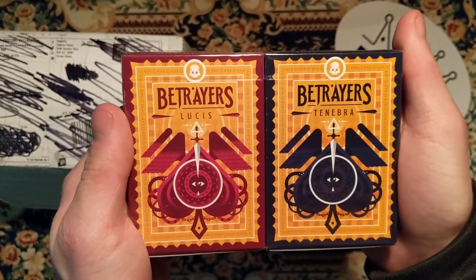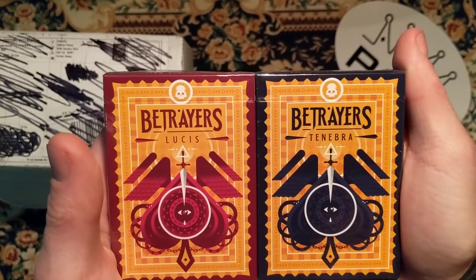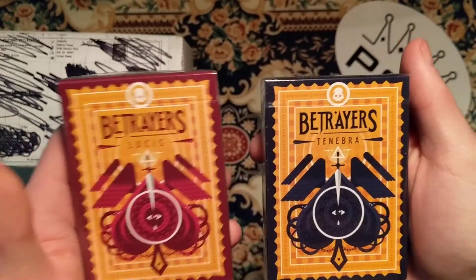The first deck I got — Betrayer's. I got the Lucius and the Tenembra, the red and the blue.